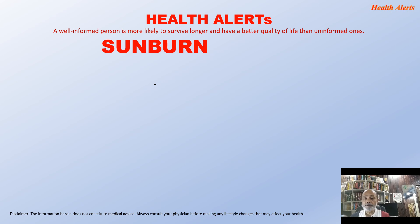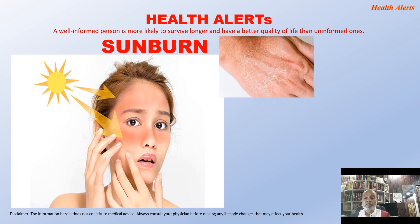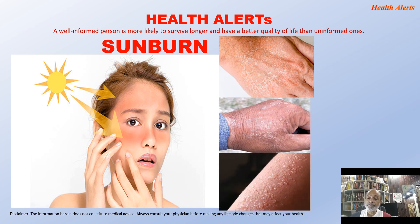Today the topic will be Sunburn. This is a very relevant situation which we face nowadays. In the summer, whenever we go outside, we expose ourselves to bright sunshine which causes a lot of health hazards. When we go outside, we get exposed to sun rays and we develop different kinds of sunburns.